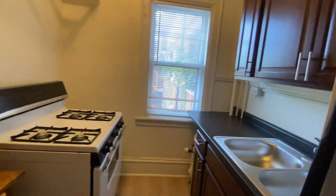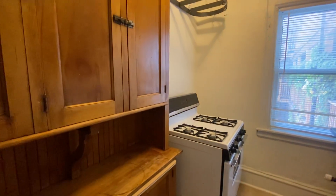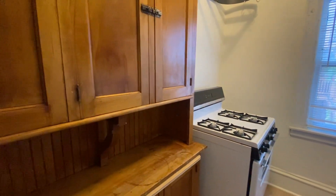Gas range stove over here. Great holder up there for your pots and pans. And then the original cabinetry here to maintain a little bit of the classic brownstone.